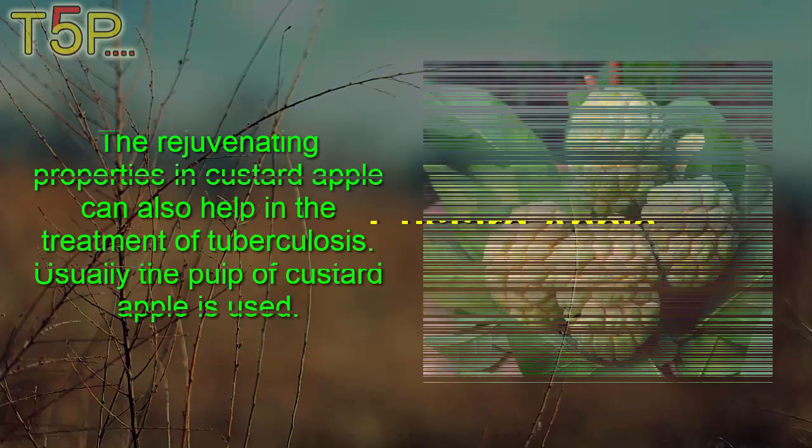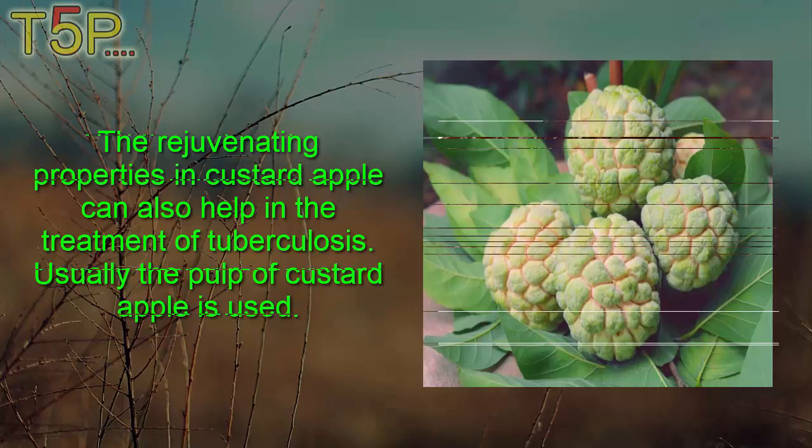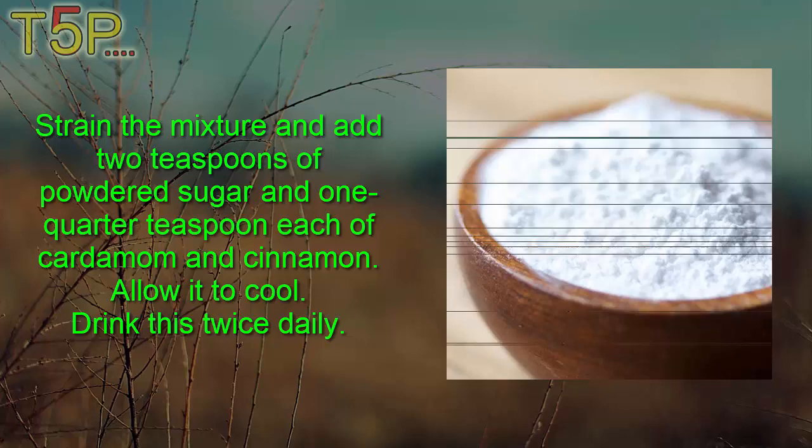First, Custard Apple. The rejuvenating properties in custard apple can help in the treatment of tuberculosis. Usually the pulp of custard apple is used. Boil the pulp of two custard apples and 25 seedless raisins in one and a half cups of water until one-third of the water is left. Strain the mixture and add two teaspoons of powdered sugar and one-quarter teaspoon each of cardamom and cinnamon. Allow it to cool and drink this twice daily.